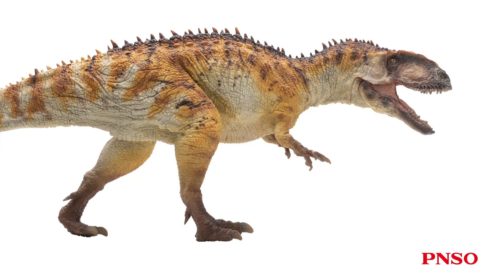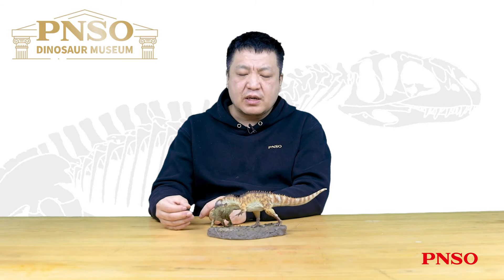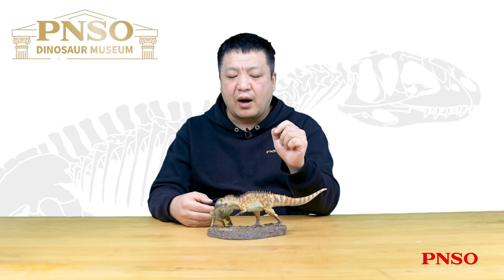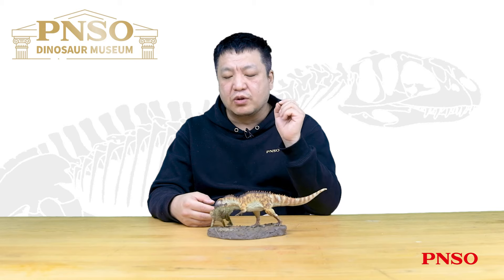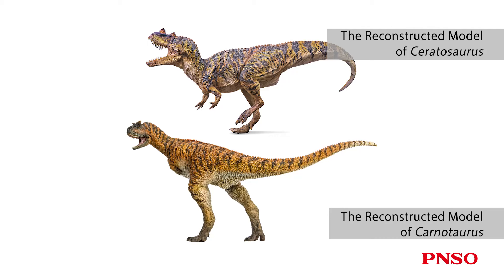We made a series of spikes on its back, although they were not found on the Yanchuanosaurus. However, the fossils show that the dorsal side of Yanchuanosaurus' vertebrae — that is, the dorsal side of the neural spines — is relatively rough. It is speculated that this part may have been connected to spike-like structures during its lifetime. This spike-like structure is quite common among dinosaurs: the familiar Stegosaurus, carnivorous dinosaurs such as Ceratosaurus and Carnotaurus, and even some sauropods or hadrosaurids all have this structure on their backs. Therefore, we also restored a similar structure on it.